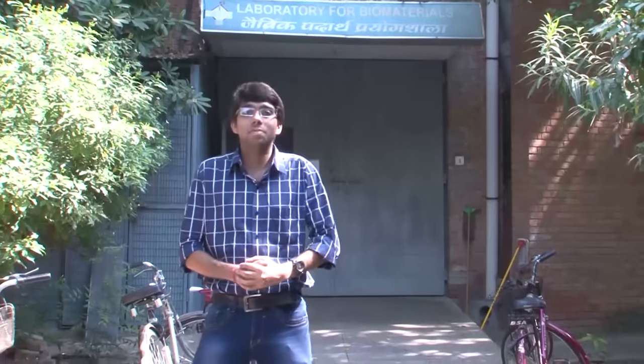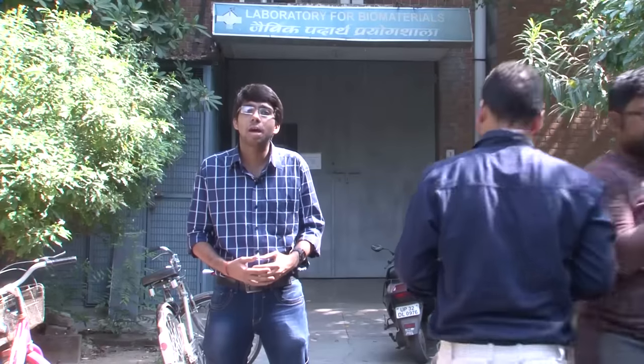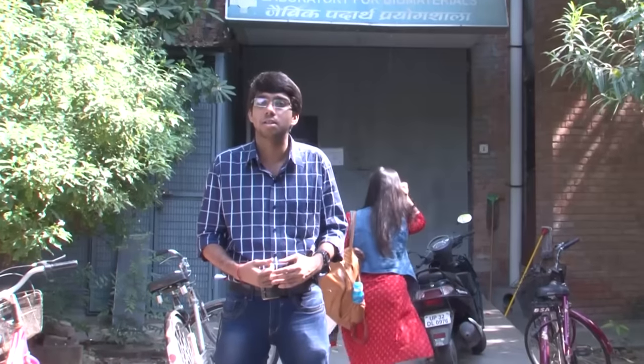Hi, welcome to the Laboratory for Biomaterials, IIT Kanpur. I am Arjav Bhattacharji, a first year post-graduate student in the Department of Material Science and Engineering, IIT Kanpur, and also a member of this group. As our name is Laboratory for Biomaterials, you might think we work only in the field of biomaterials. But our laboratory is one of the most important interdisciplinary laboratories in this institute as well as in the country. Now I will take you on a watchful tour of our laboratory.